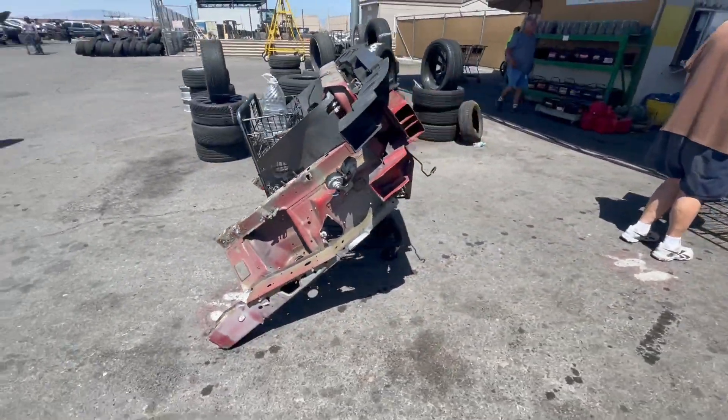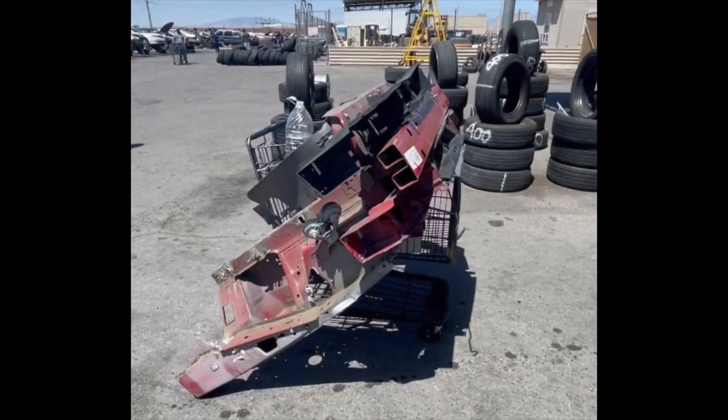I got the front clip off and onto a shopping cart, then dragged it all the way up to the front to buy it. I could have used a different cart but all my tools were back there and I didn't want to risk getting anything stolen or lost, so I just managed it all together.